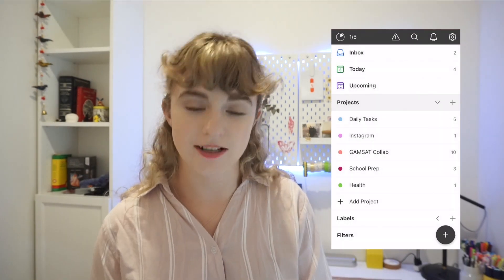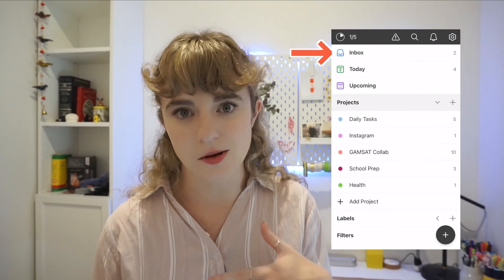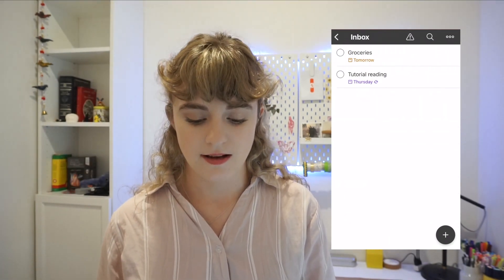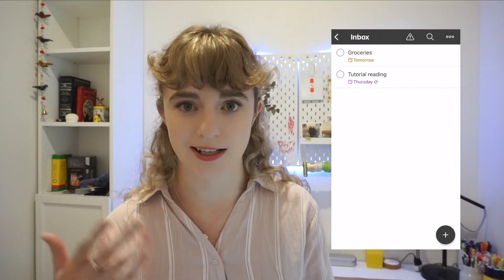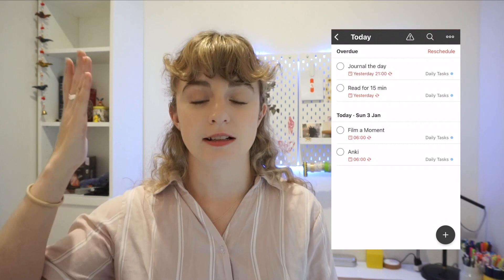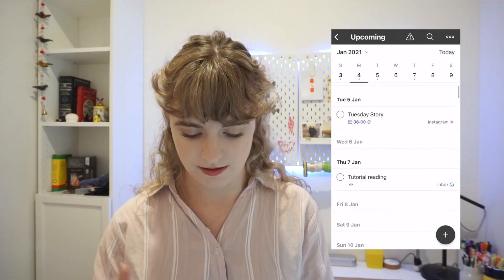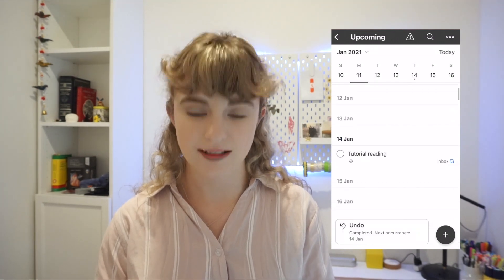The inbox is right at the top — essentially that's any task you haven't otherwise sorted or assigned specifically to today. You can see I've got groceries, which we just made, and the tutorial reading, because I haven't grouped them in any way. Other options are 'Today' — tasks previously assigned to be done today — and 'Upcoming,' which gives you a scroll and lets you know things are going to happen. So the tutorial reading would jump to the next Thursday once it's marked done.